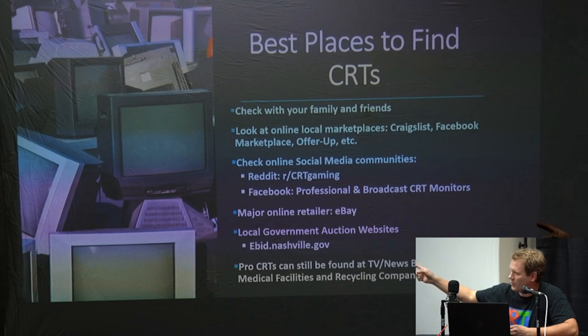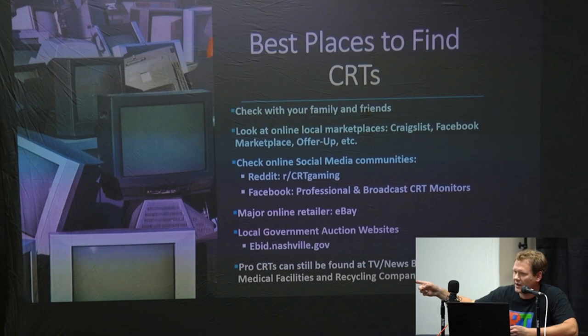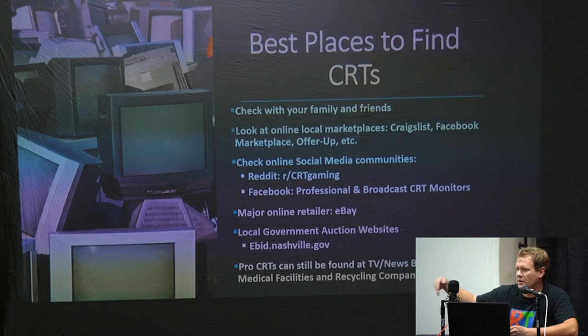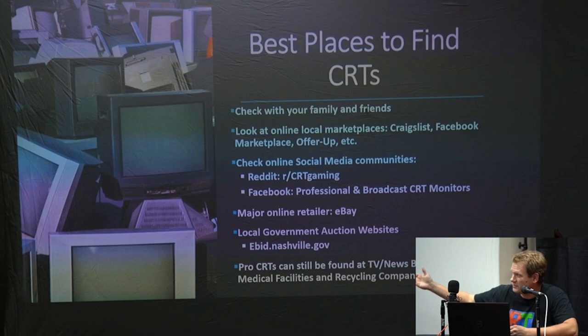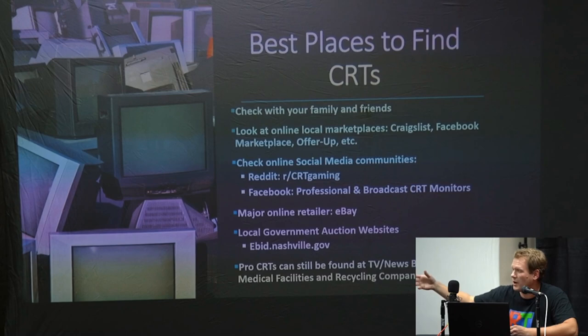You can always go through eBay, but that can be expensive and shipping is an absolute nightmare with CRTs. You can also go to local government auction websites — like ebid.nashville.gov, which goes all over the country. I've actually bought PVMs from them that came from the public library, courthouses, and even security monitors from jails — all those things eventually end up government auctioned off.